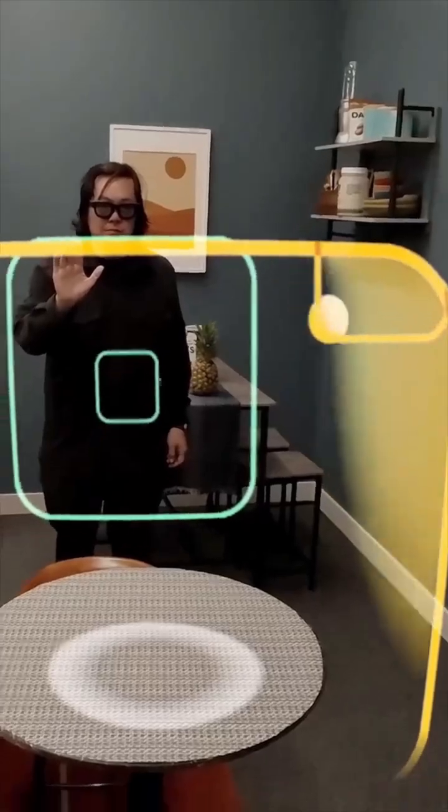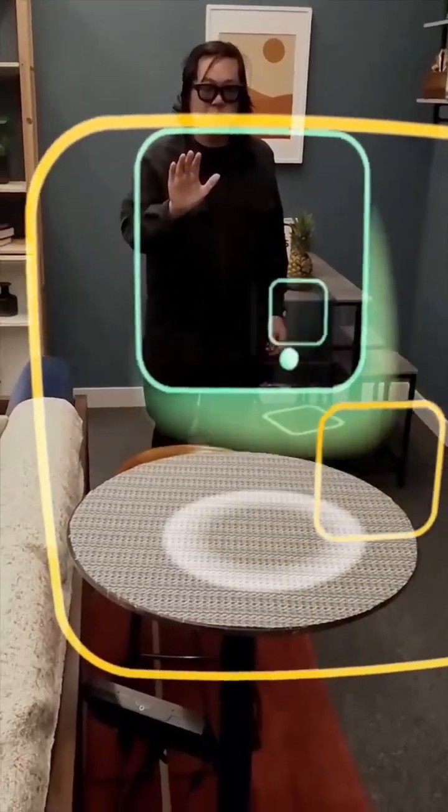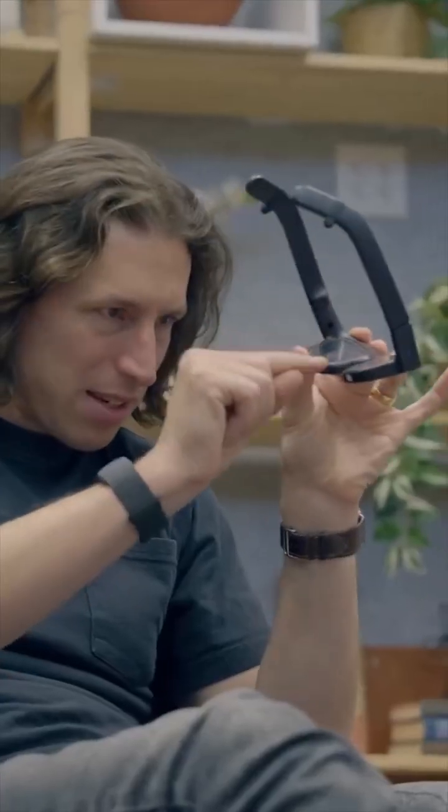This isn't some pass-through on a headset or dark tinted glasses. This is the true augmented reality experience with clear lenses and no wires attached.